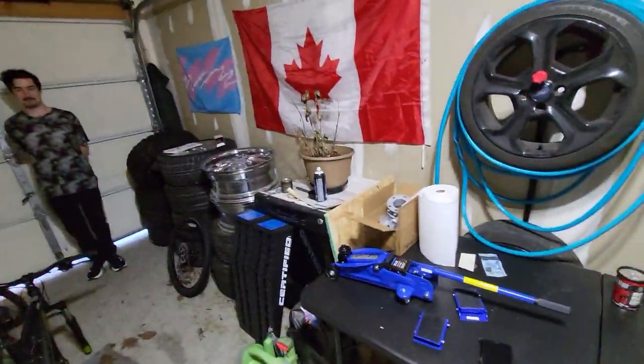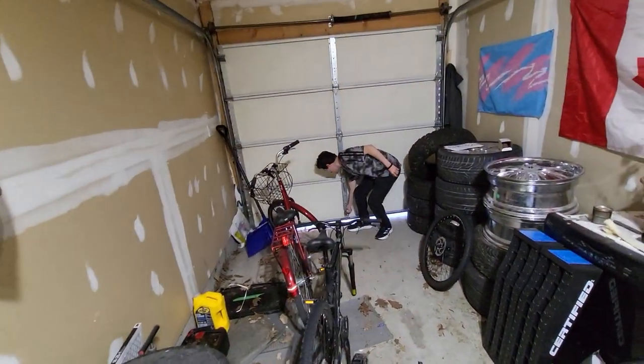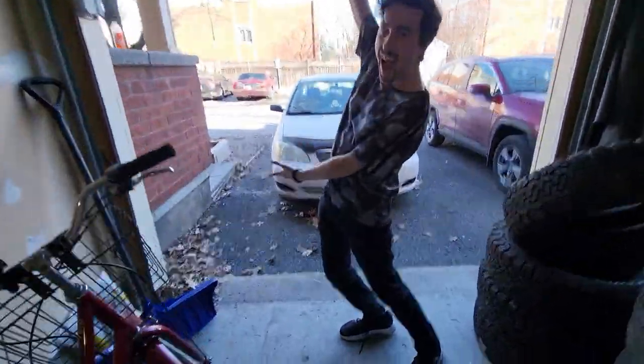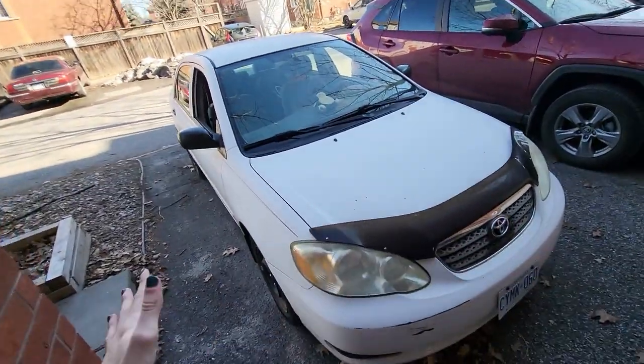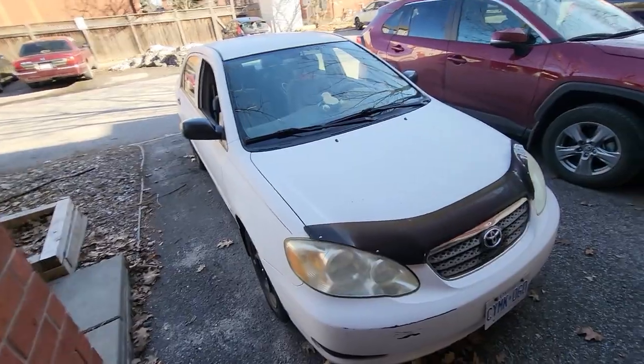Hi, I'm Dial Tone. This is my garage and here's what we're working on today — the best car in the world. Do the reveal. That's it. It's a 2007 Toyota Corolla: the best car in the world, if you define a car as a vehicle that goes from a place to another place and doesn't stop doing that.